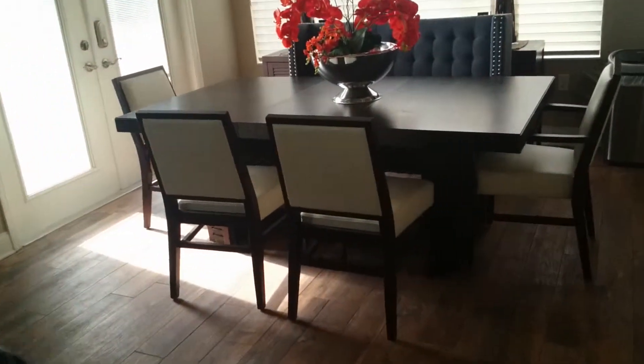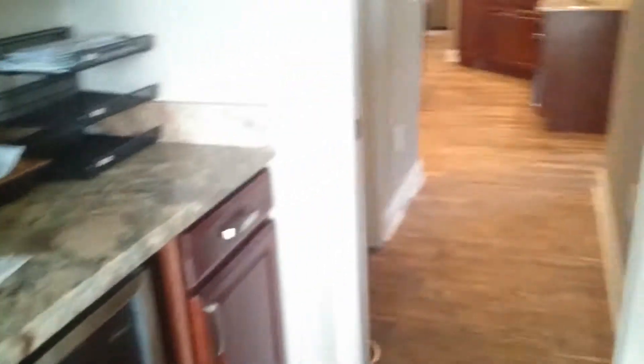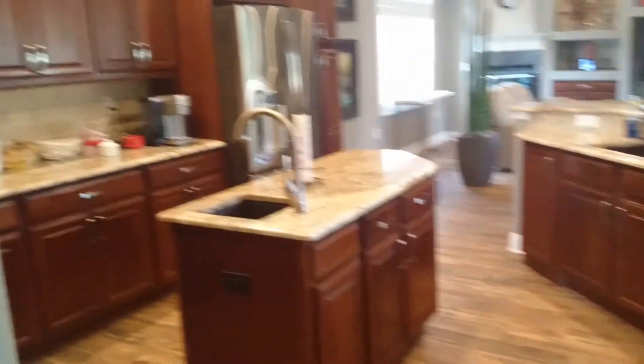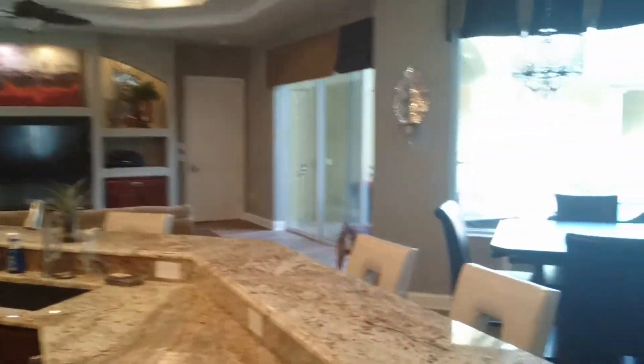It actually makes this house look a whole lot bigger because the floor just continues through and through. And you may have noticed the painted walls and the wall colors we went with — turned out really nice. We actually painted the ceilings too.